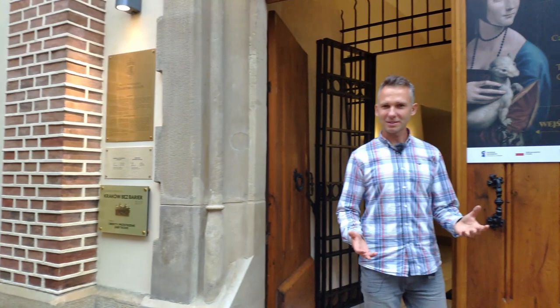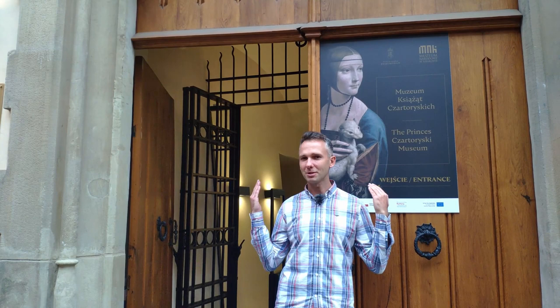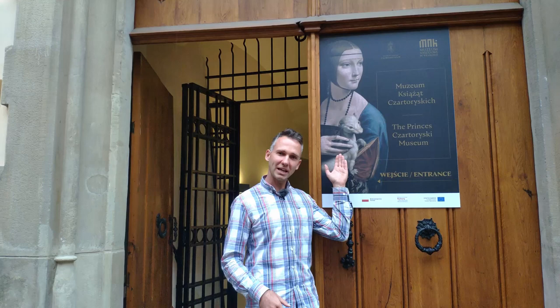Hello and welcome to Poland. My name is Paweł, and as today it's raining, it's a great chance to visit museums. Now I'm in front of the Czartoryski Museum, which is housing the best painting in Poland.